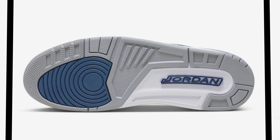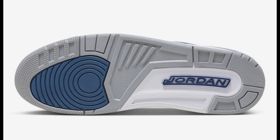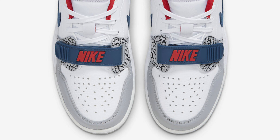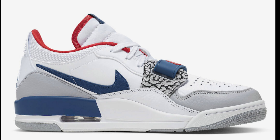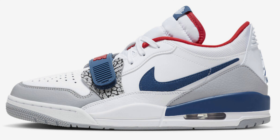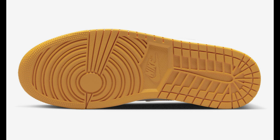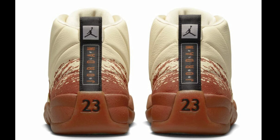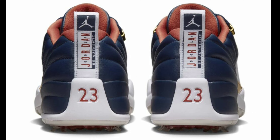We also have the Jordan Legacy 312 Low in True Blue. These are definitely different — True Blue 3s are one of the best Jordan 3s out there and a lot of people like them. I'm curious if this color scheme is going to hit on the Legacy. There are some fire Legacy colorways out there — let me know your favorite. A lot of people are feeling the 312 Legacies but a lot are easily passing on them too, so give me your feedback.